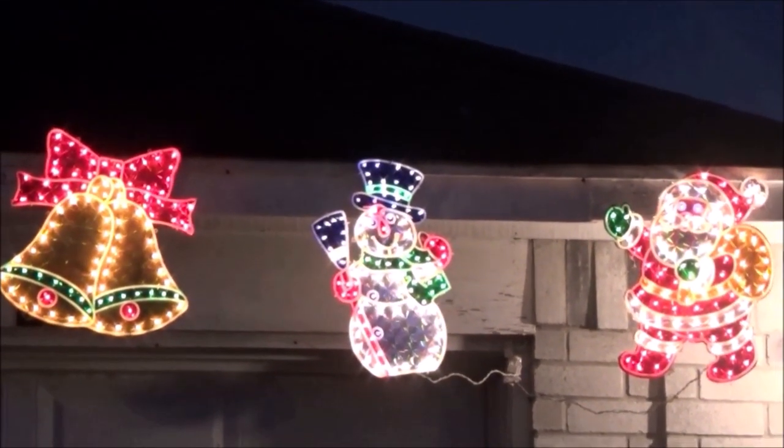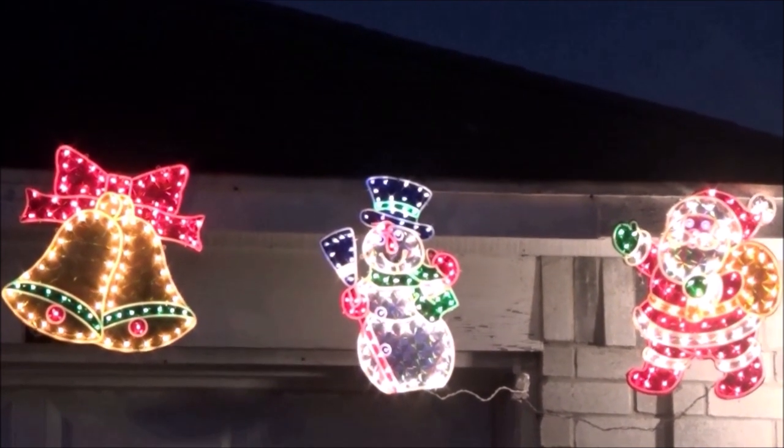As you can see I have some characters here — I have Santa Claus, I have a snowman, and I have a lamp.